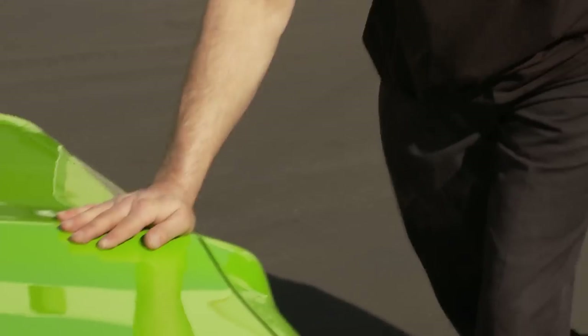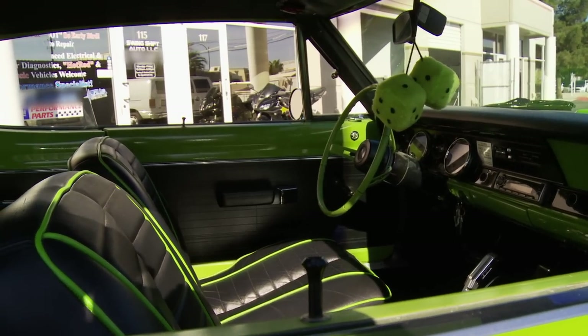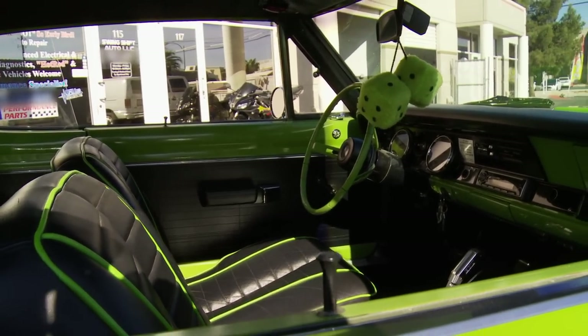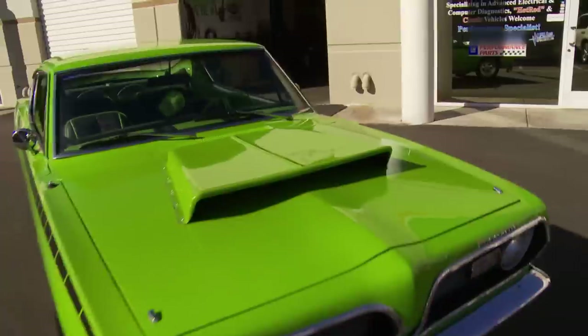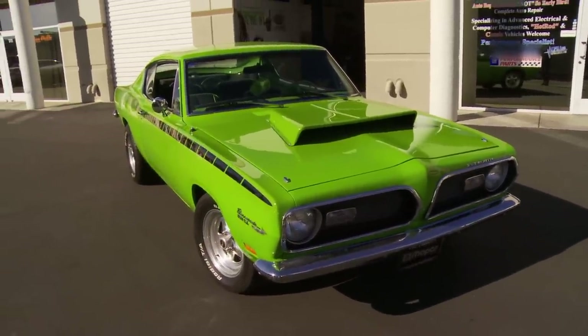Mind if I wander around and take a look at it? Go ahead, knock yourself out. I love the interior, man — the black with the green piping really sets it off. What's her story? Pretty neat story. The person who bought the car donated it to an automotive technical school. The whole class and all the teachers built it and assigned the driveline to the car.